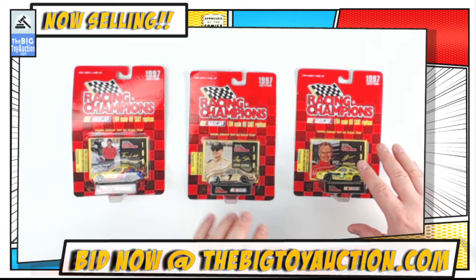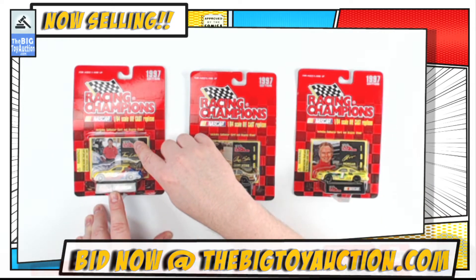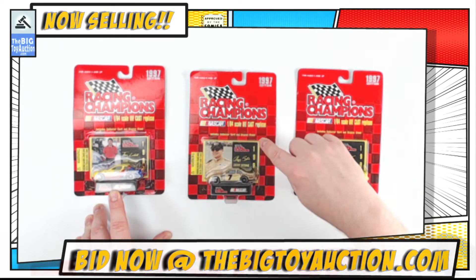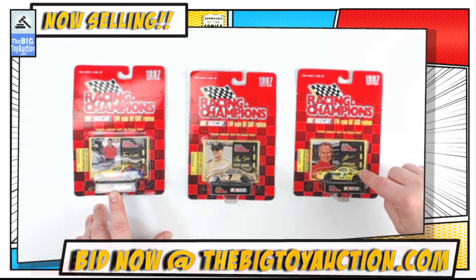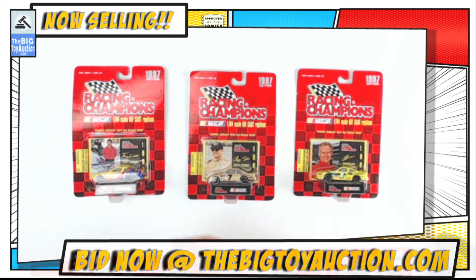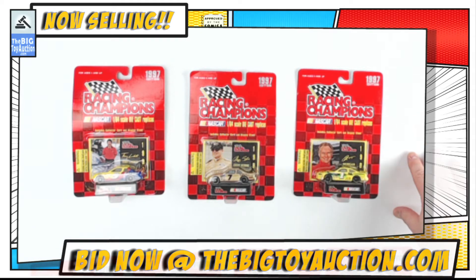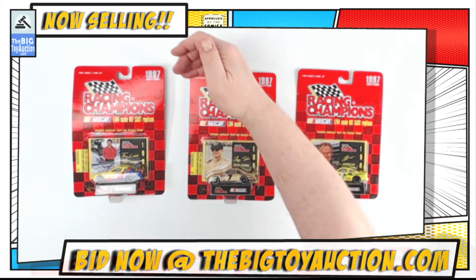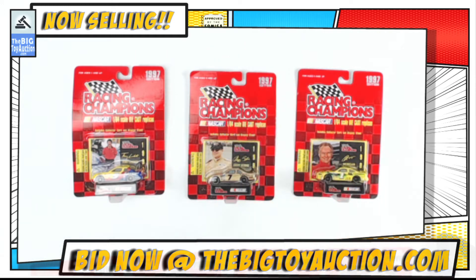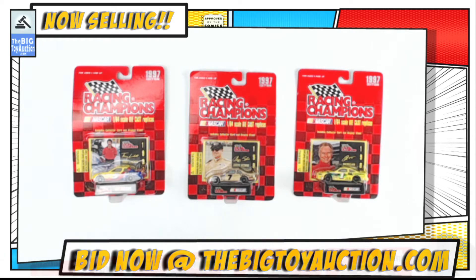You're going to get all three in one lot, and each one comes with a collector's card, a car, and of course a stand. You can play with them if you like, or you can display them. Because of that, we're going to show you the condition of the card itself - that's why we do these video condition reports. Let's get right to it.